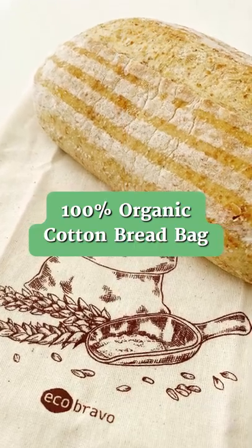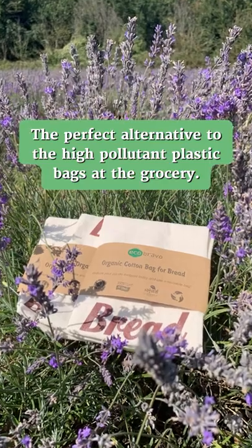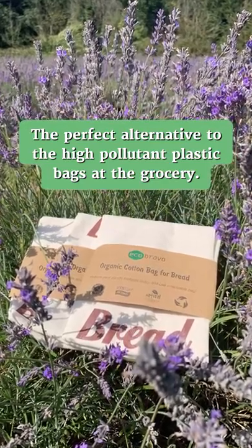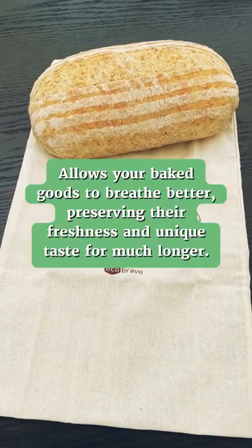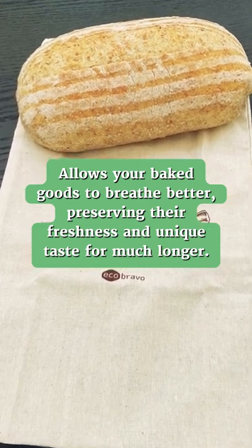100% organic cotton bread bag — the perfect alternative to the high-pollutant plastic bags at the grocery. Allows your baked goods to breathe better, preserving their freshness and unique taste for much longer.